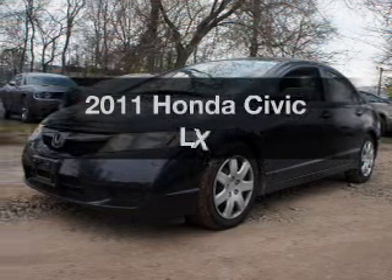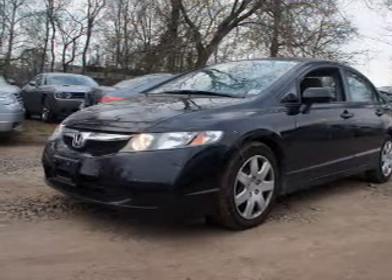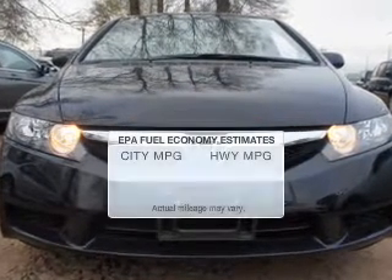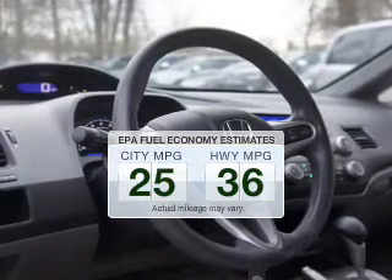Introducing the 2011 Honda Civic. If you're looking for a first-rate auto, this one could be yours today. Get more for your money with this vehicle that features low mileage and dependability. In the city or on the highway, you'll spend less time at the pump with this fuel-efficient vehicle.